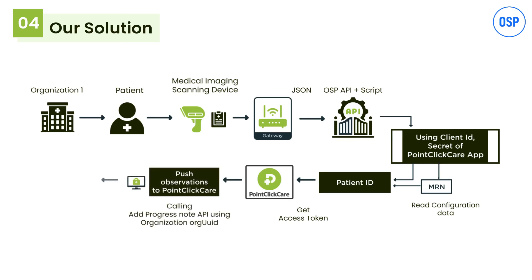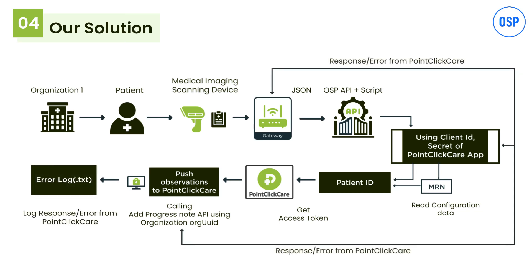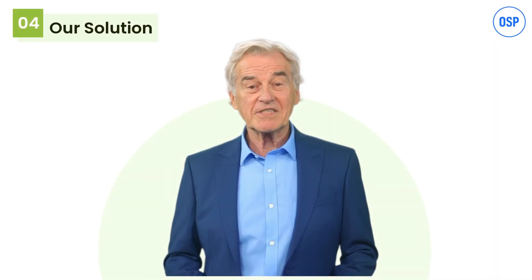Once data is sent, the provider organization uses the MRN or patient ID to view it. Both the MRN and patient ID are provided by specific practices. When the MRN is provided, the patient ID is identified via automation, and with the patient ID verified, the data is finally added to the Point Click Care EHR using a progress note API.